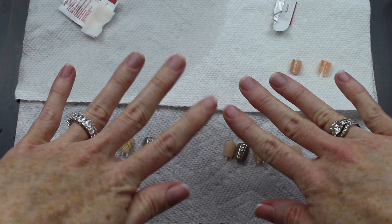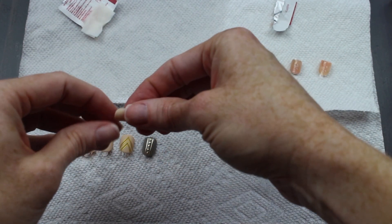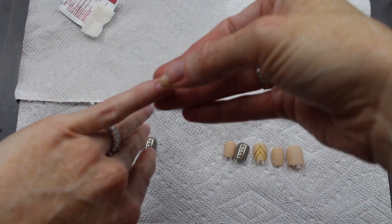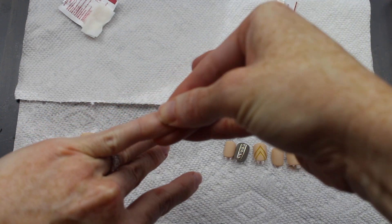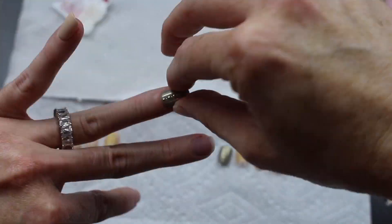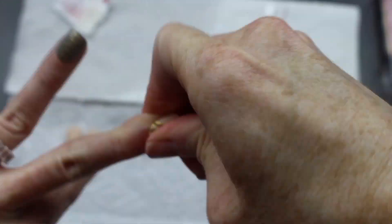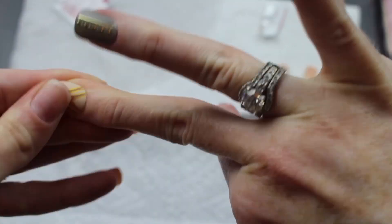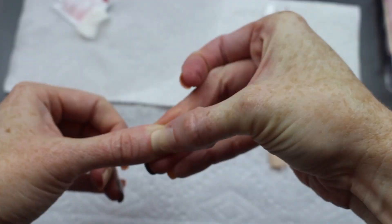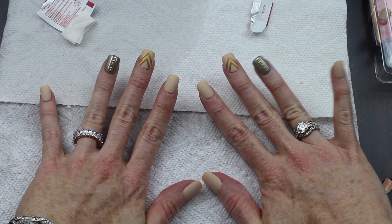They do recommend — and I agree — starting with the outside pinkies moving inward. And just like that, we are done. This is the final look.